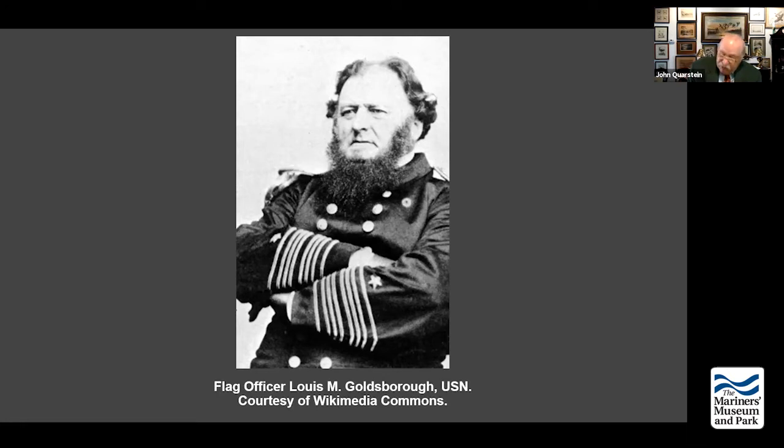His first brigade is commanded by Brigadier General John Gray Foster, an 1846 graduate of West Point. The second brigade is commanded by Jesse Lee Reno, also an 1846 graduate of West Point who received note for gallant and meritorious conduct during the battles that led to the capture of Mexico City. The third is commanded by John Grubb Parke — spelled with an E — who went to the University of Pennsylvania then West Point, graduating in 1849. All these guys are friends of Burnside, and they're able to put together a very good mobile force.